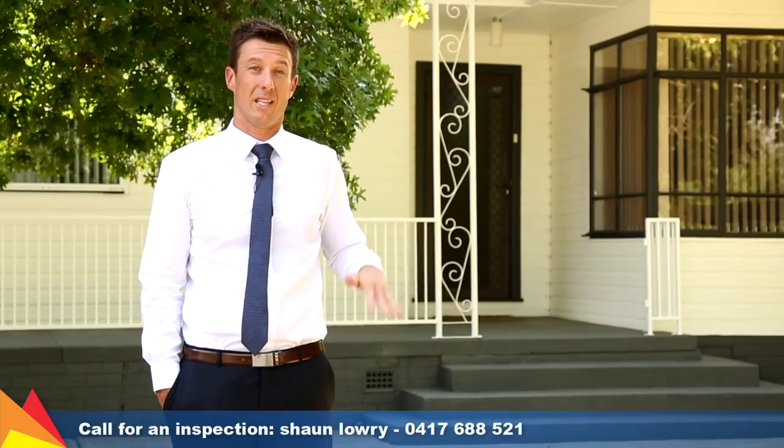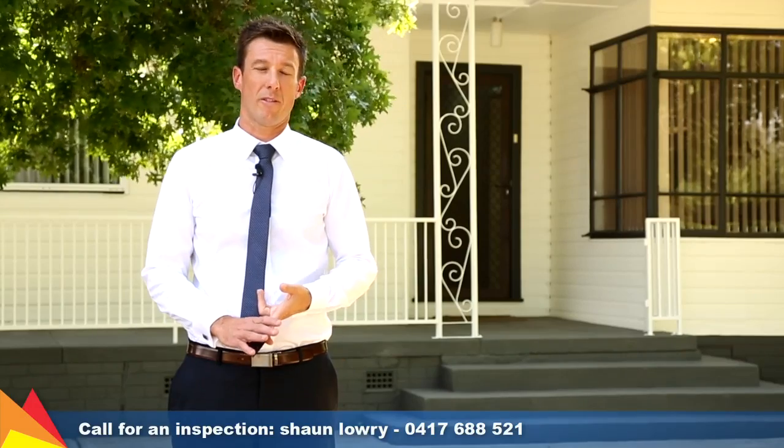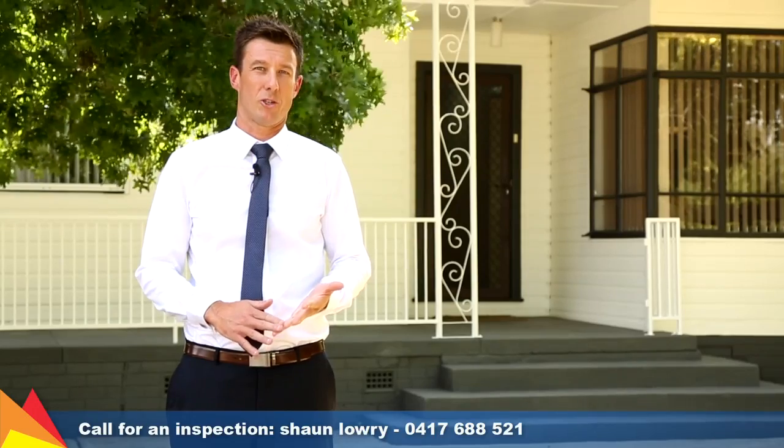A bit about the property: it's a large home — 5 bedrooms with 3 bathrooms. Two of the bedrooms have their own en suite, plus the main bathroom is renovated and also the en suite to the main bedroom.